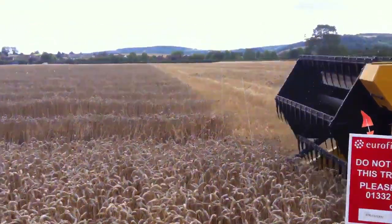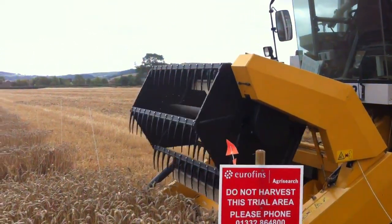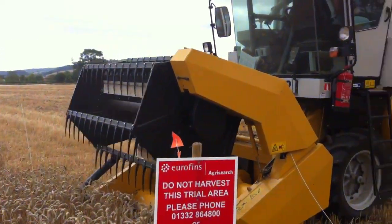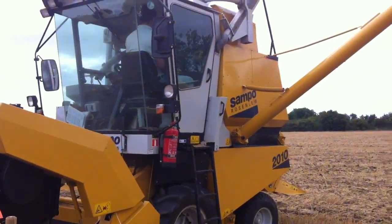I expect they've got about three hours' work here to finish all these little plots — something that our larger combine would do in about 20 minutes. Interesting stuff. Tune in tomorrow to see how we're getting on.